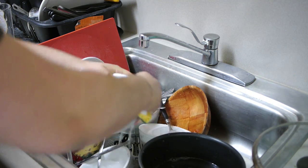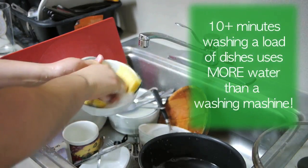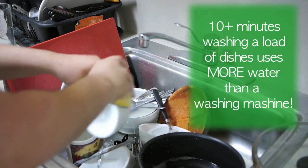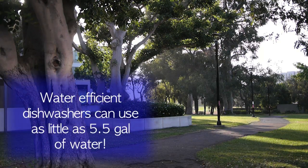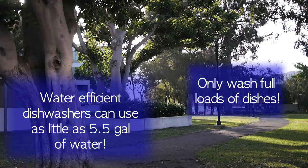Tired of washing dishes by hand? Well, if you're spending 10 or more minutes washing dishes, you actually spend a lot more time and use a lot more water than you would with a conventional dishwasher. Water efficient dishwashers can use as little as 5.5 gallons to wash a full load of dishes. If you're already using a dishwasher, remember to only wash when it's completely full.